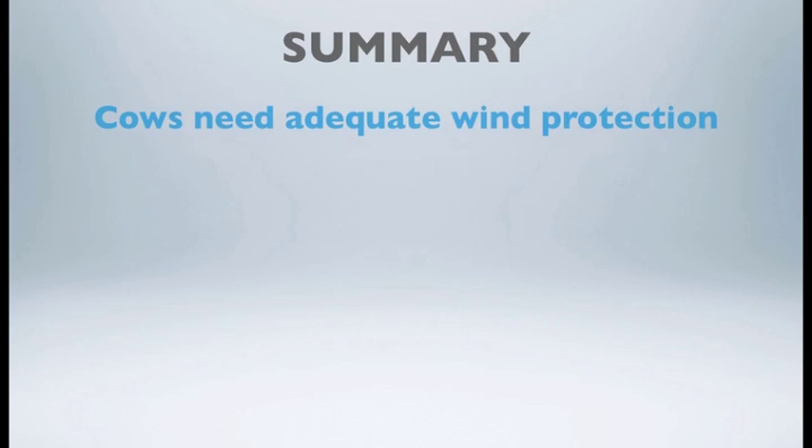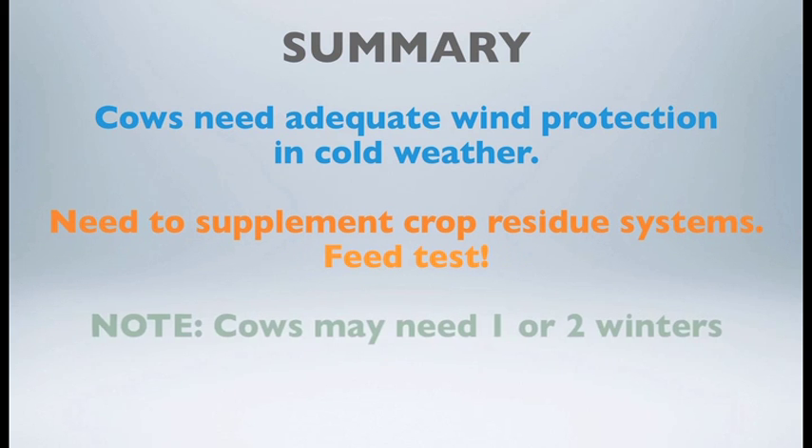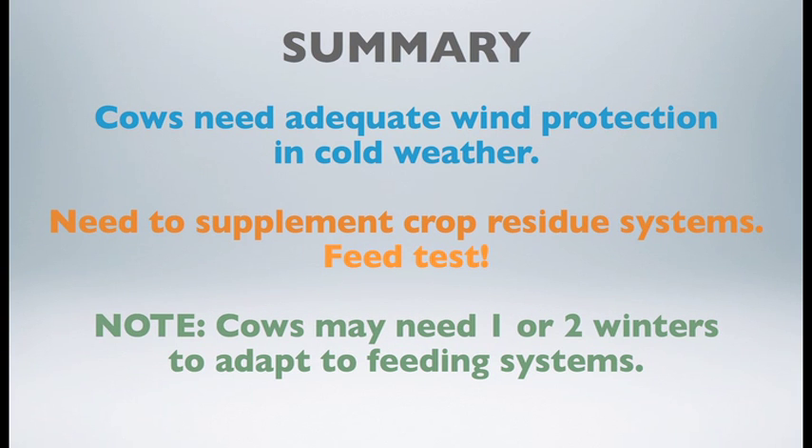In summary, the implications of this study are that beef cows in extensive winter grazing programs — bale graze, straw chaff graze, or swath graze — need adequate protection in cold weather, such as portable windbreaks or natural shelter belts. Bedding should be supplied on extremely cold days, and rations should be feed-tested with adequate energy or protein supplement provided. Additionally, naive cows or new cattle brought onto a ranch may need one or two winters to adapt to field feeding systems before they settle and maintain body condition.